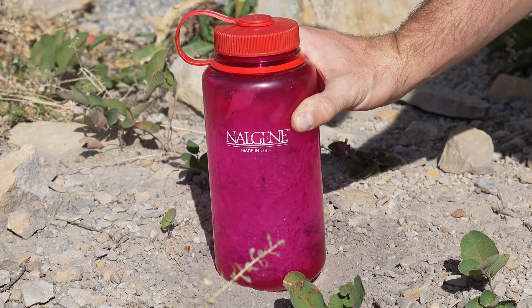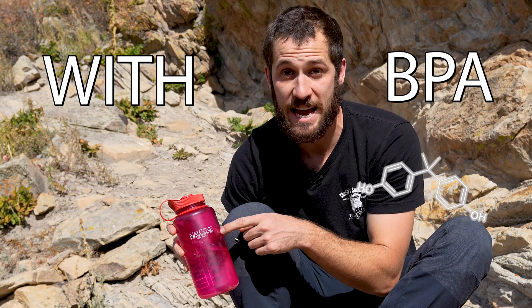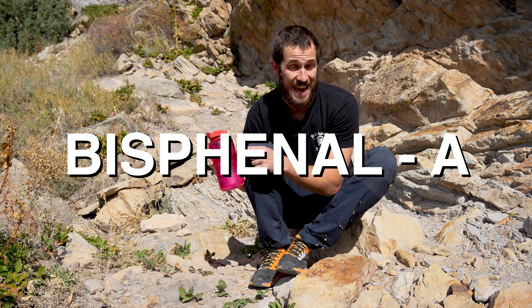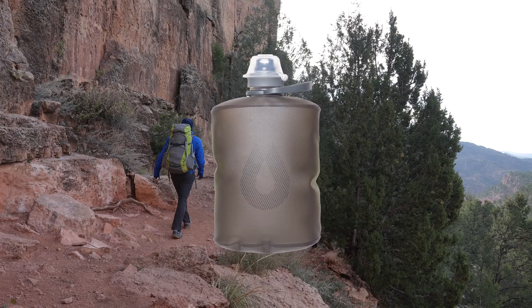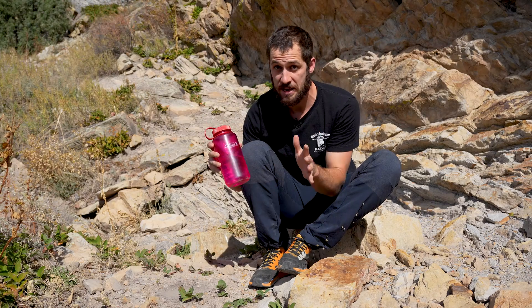This is a banned Nalgene water bottle. It may look like a regular Nalgene water bottle, but it's actually made with BPA — the fear-inducing acronym that stands for Bisphenol A. This particular bottle came out before Nalgene and every other water bottle brand in the world made their bottles BPA-free.